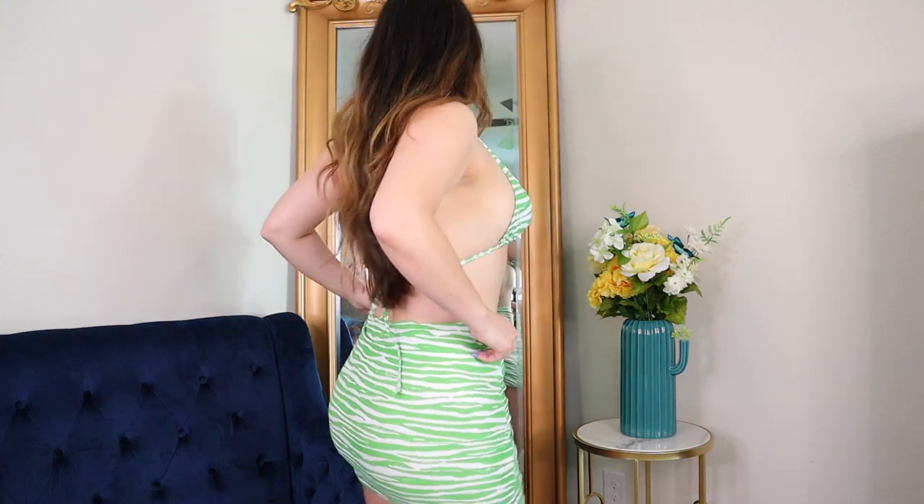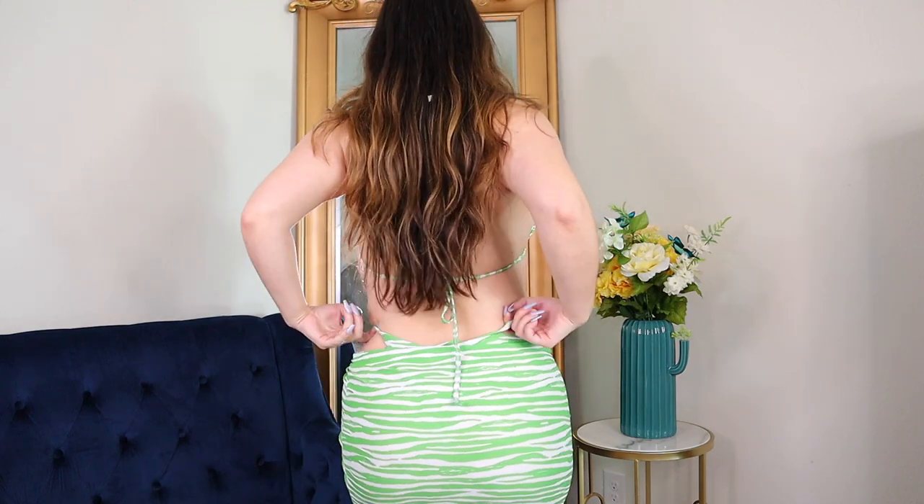This one — I know it doesn't say thong in the description but it's basically a thong. Unfortunately the bikini bottoms don't fit me very well — they're very snug, literally cutting into my hips. But even though the bikini bottoms didn't quite fit me, I still recommend it overall. I love this so much, everybody needs to try this.